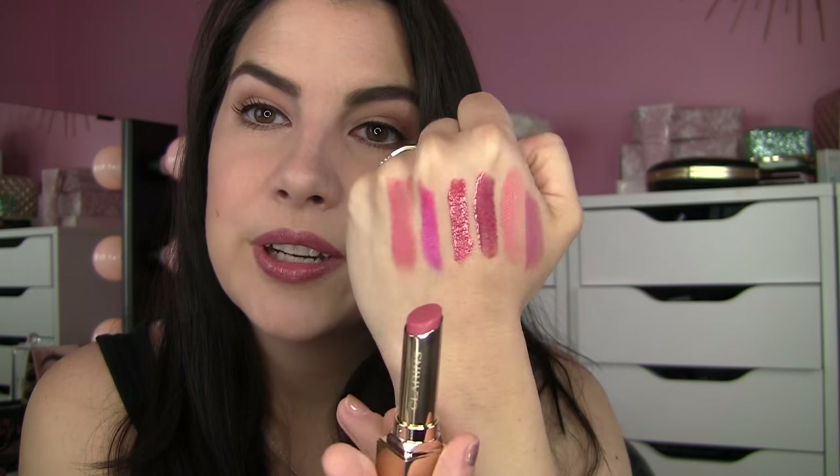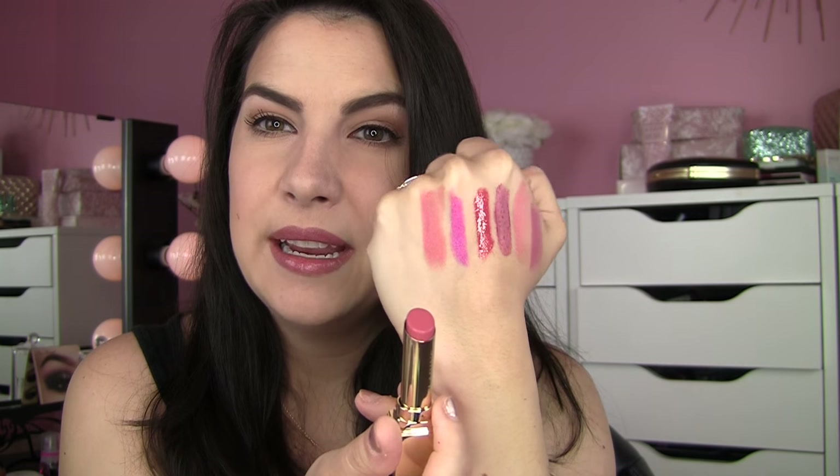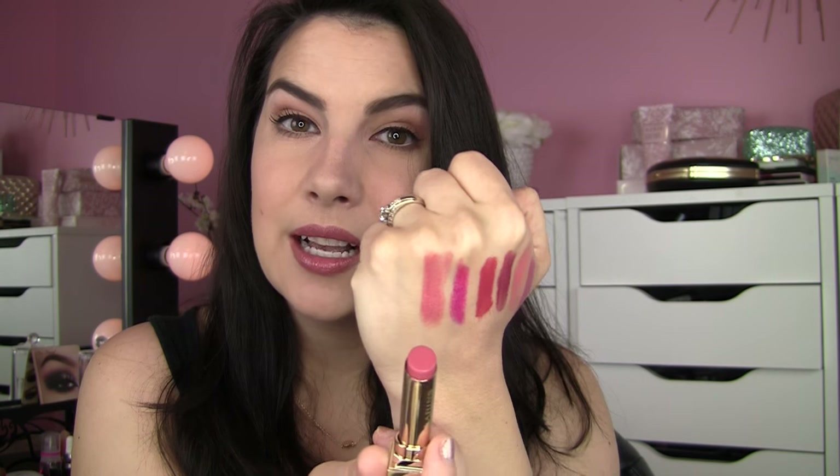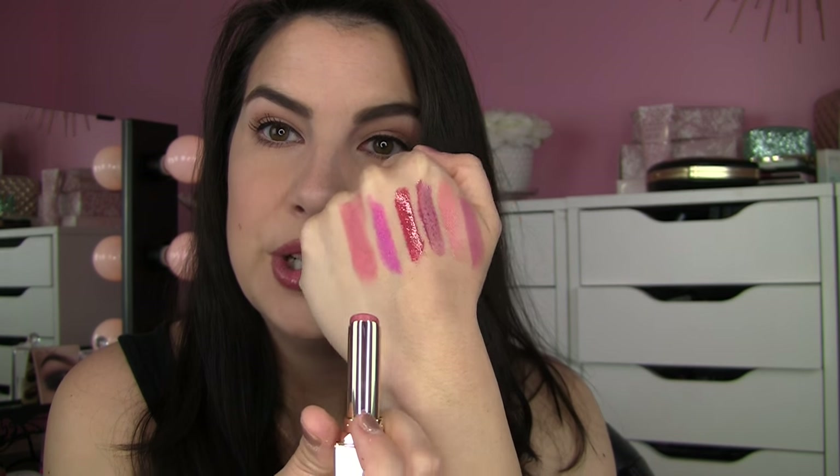There's another Clarins lip product in here — a really fancy-looking gold lipstick. It says Rouge Eclay, shade 26 Rose Praline, and it's a soft, warm pink. It's very pigmented even though it feels lightweight and shiny. These kind of remind me of a Revlon Lip Butter — really full color but shiny, kind of a non-lipstick lipstick. I feel like so many people would enjoy that natural, warm, peachy pink.